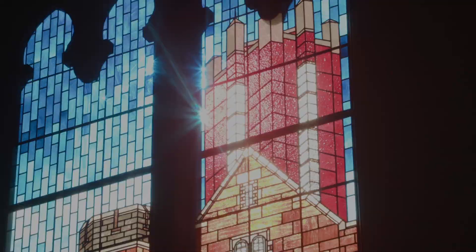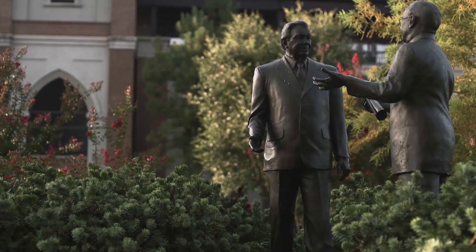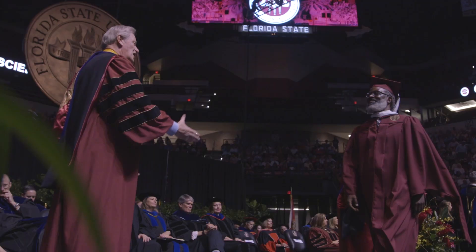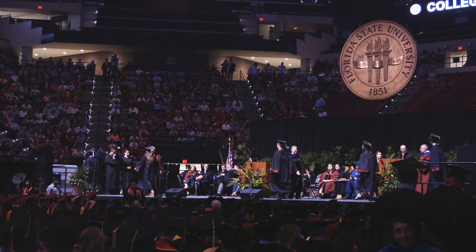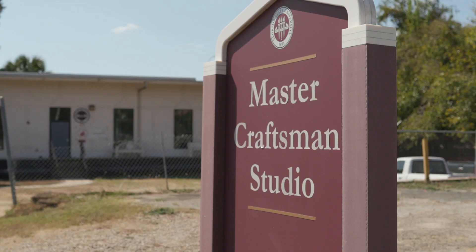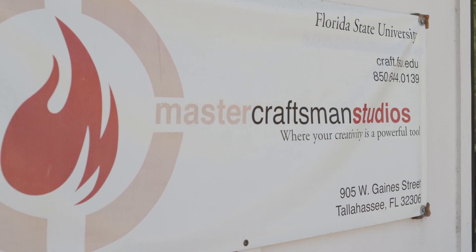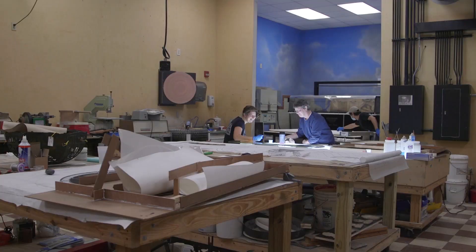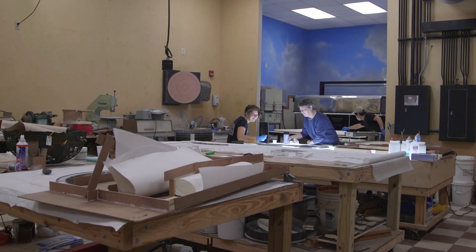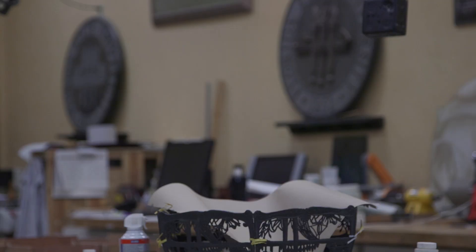The stained glass windows in FSU's historic Dodd Hall. The bronze statues of university presidents on campus. The 12-foot university seal hanging from the ceiling of the Tucker Center during commencement — it's all crafted right here on FSU's campus. The Master Craftsman Studio is an in-house design and fabrication studio started at Florida State University, and to our knowledge, the only art studio like this in the nation.